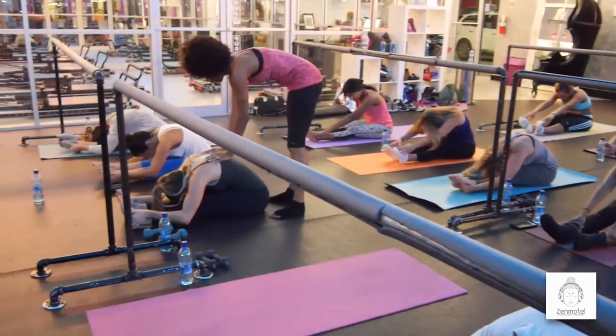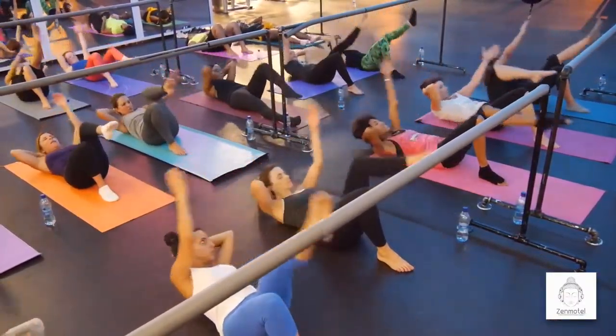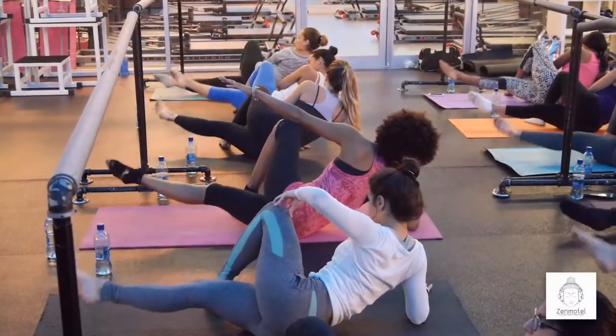Women often want to not bulk up — I hear that phrase all the time. But Ballet Bar is great for people that feel that way because it really does develop long, lean muscles. So you get that very trim kind of look from that class.